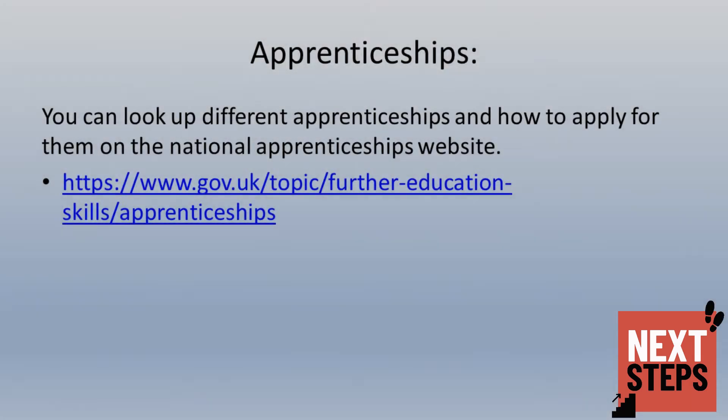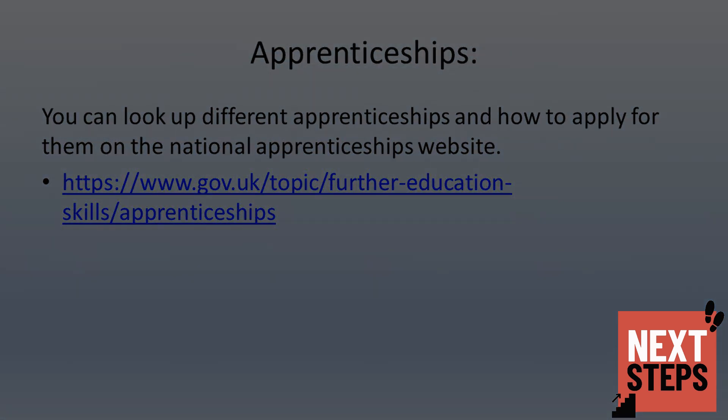If your child is interested in apprenticeships, a good starting point is the apprenticeships website listed below. This website will allow your child to make applications and find out further information about the different types of apprenticeships available to them.